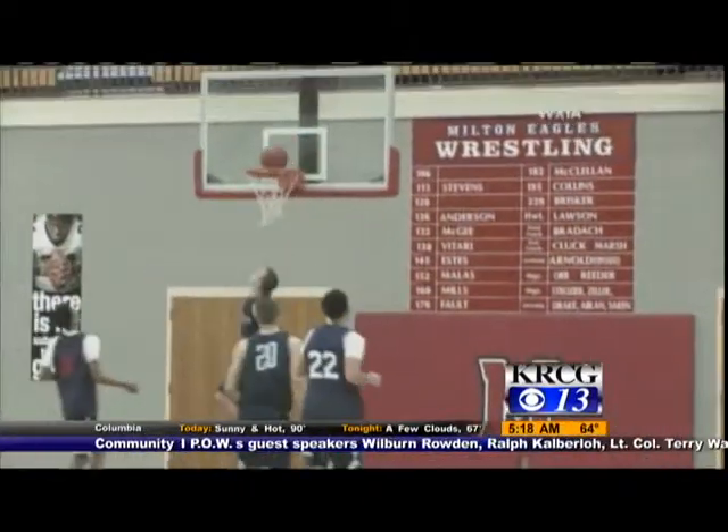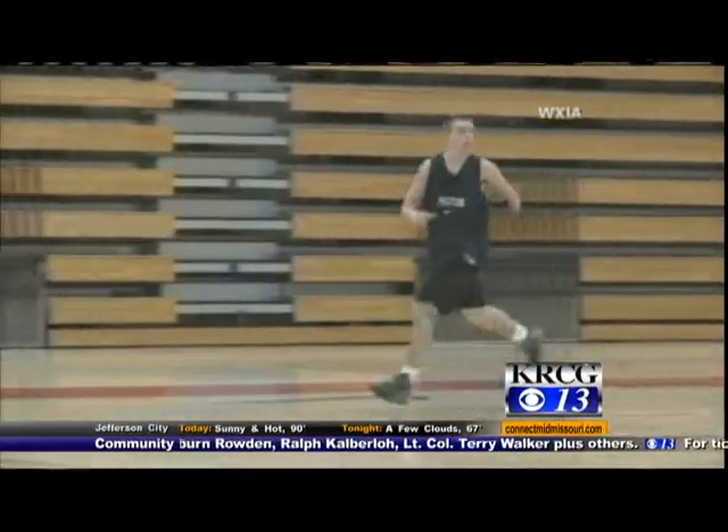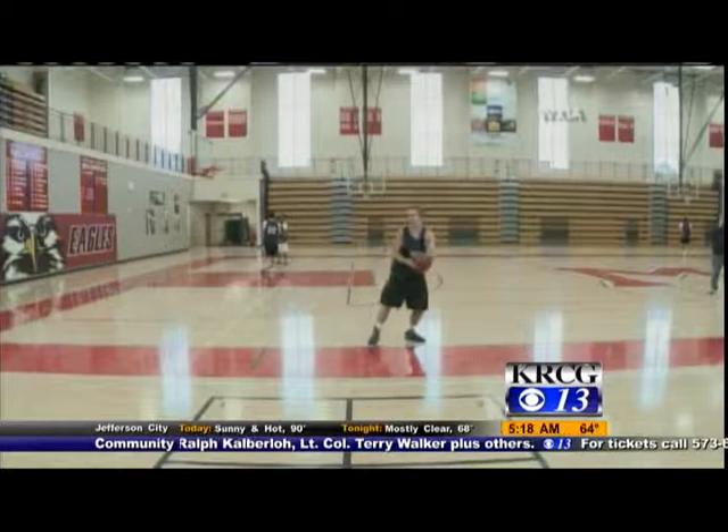Wow, take a look at that. Good for him. The Jim Abbott of basketball. Yeah, he knows how to use that arm. Quite the achievement. It's great.